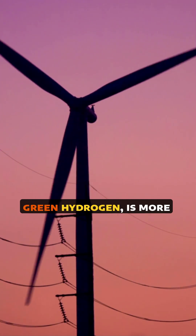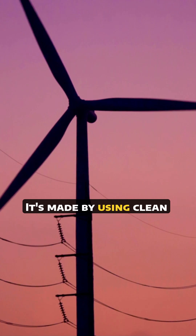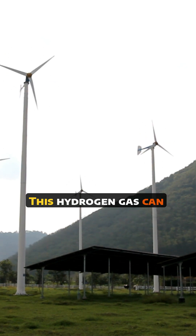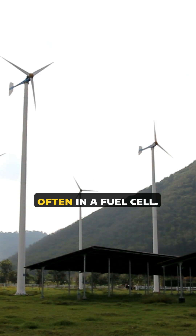Hydrogen, specifically green hydrogen, is more like an energy carrier. It's made by using clean electricity — for example from solar or wind — to split water into hydrogen and oxygen. This hydrogen gas can then be stored and used later to generate power, often in a fuel cell.